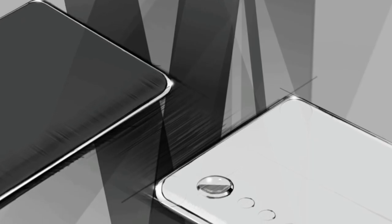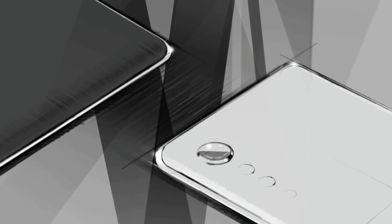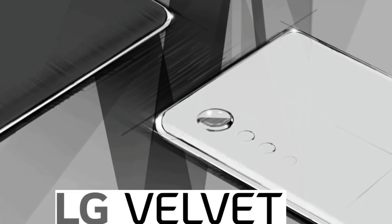First of all, looking at the design, the phone will be very tall and big, and it will be a mid-range smartphone from LG. The smartphone looks very different from previous LG smartphones.